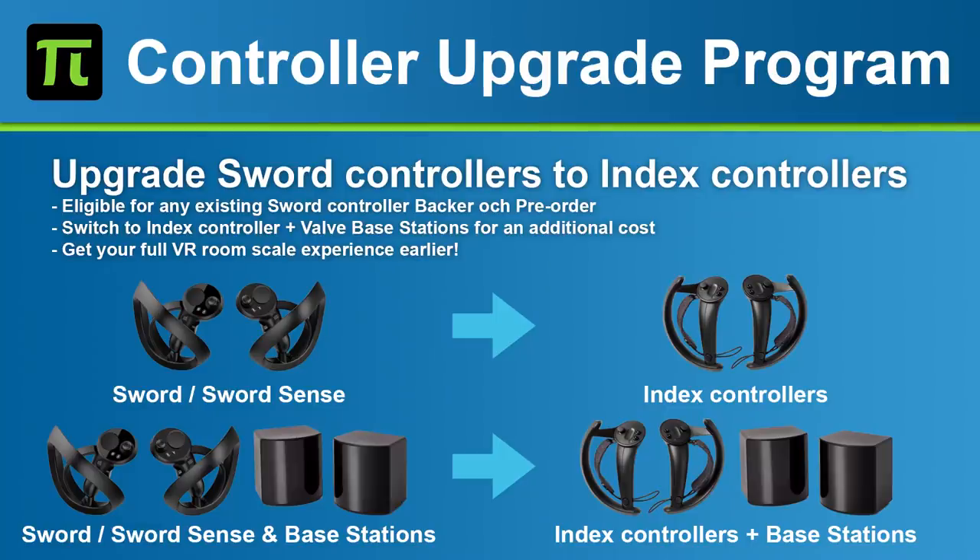Option one: you can exchange those controllers for the Index controllers, with a lead time of six weeks. If you backed the bundle of base stations and Pimax controllers, you can also exchange that for the same bundle but with Index controllers. Option two: if you already have Index controllers, you can apply the money you paid for the Pimax Sword controllers toward the 8K Plus or 8KX instead. The Sword controllers will cost $229 and the Sword Sense controllers will cost $269.